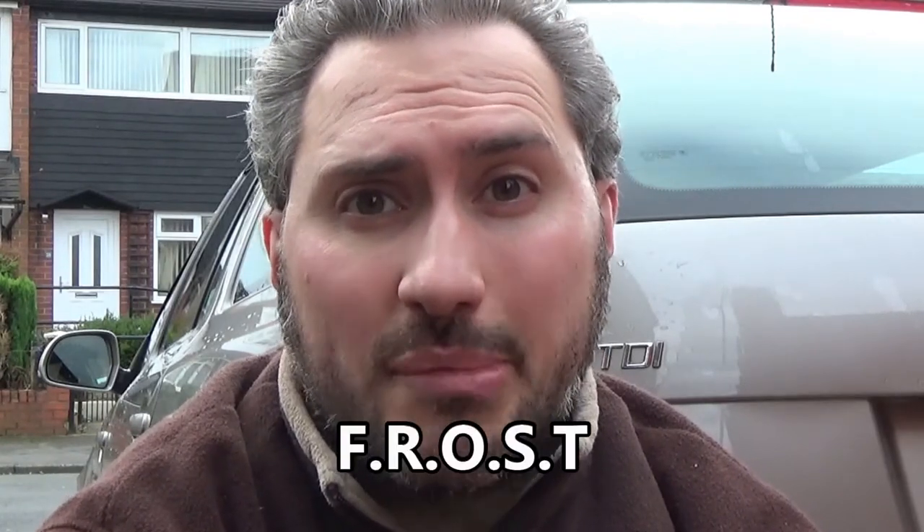Hello everybody, welcome to UK APM Survival and Outdoors here on YouTube. In this latest UK Prepper Man video we're going to be talking about frost.